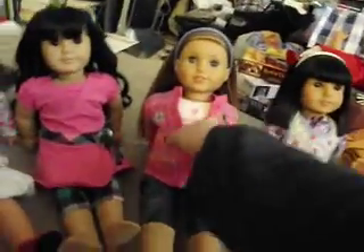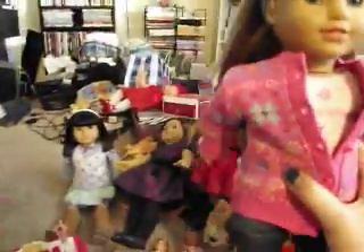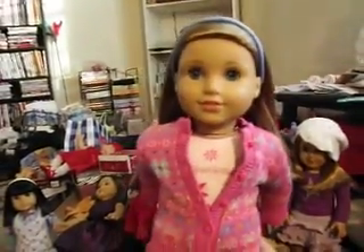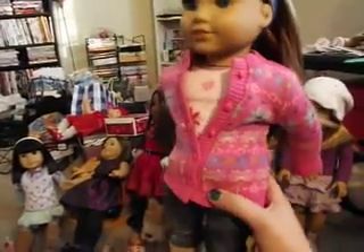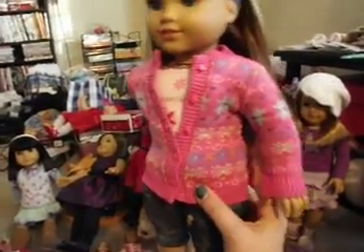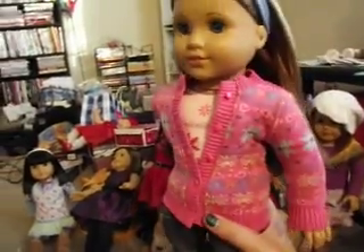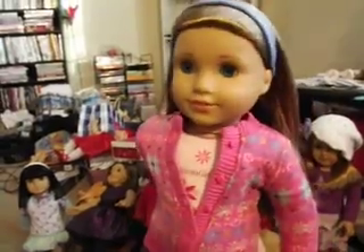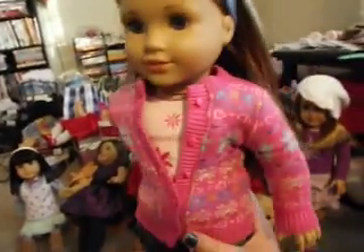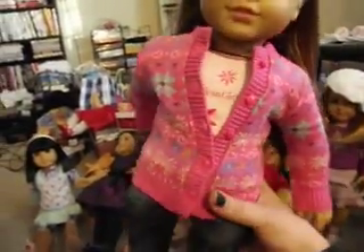Then this sweater that McKenna is wearing is the Purchase with Purchase set that is currently at the American Girl stores, or it was last week when I was there — for $12, if you spent more than $50. My grandpa did, so he got it for me. You got this sweater along with this blue headband, so I got that.